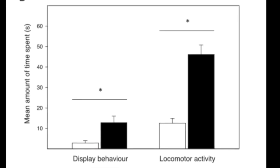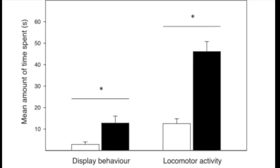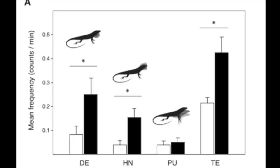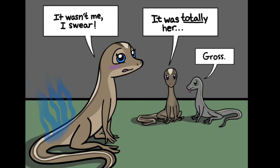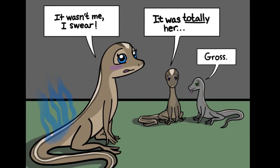Results showed that male anoli lizards did indeed perform more display and exploratory behavior when introduced to the female-treated habitat. Tongue and dewlap extension frequencies were most significantly increased. This evidence strongly suggests that brown anolis do possess chemosensing abilities. Despite diminished vomeronasal organs, they may have a more developed nasal epithelium that can sense volatiles. Females likely deposit chemicals from either the cloaca, skin, or feces that can be perceived by males later.